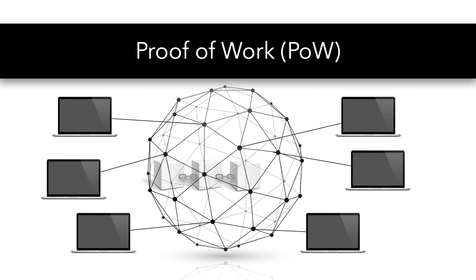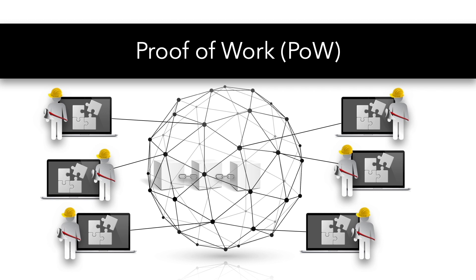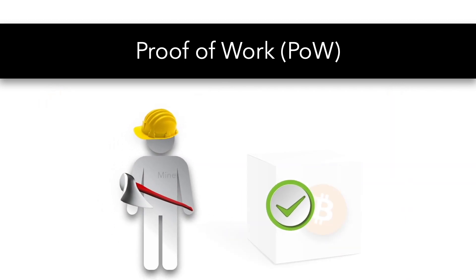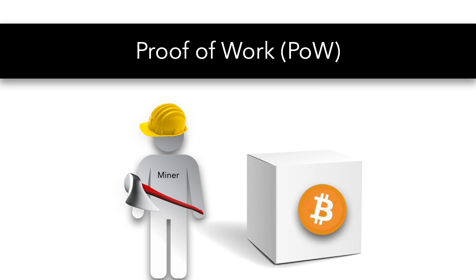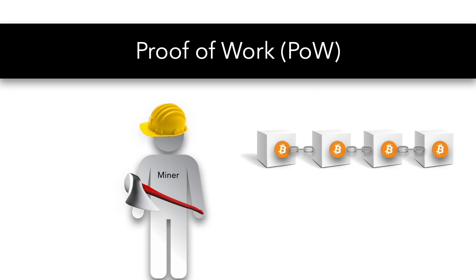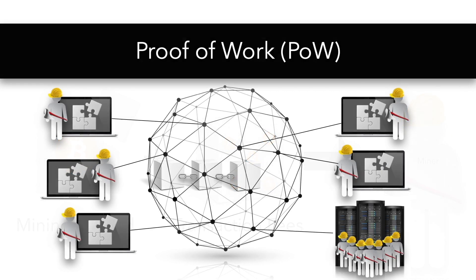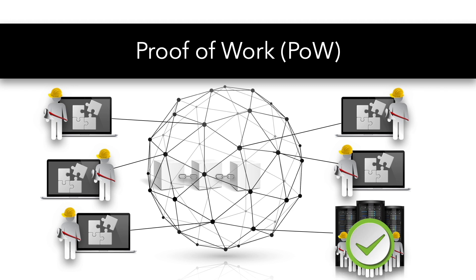Now let's take a look at the two most common consensus mechanisms, starting with proof-of-work. With proof-of-work, all nodes or computers in the network solve a cryptographic puzzle. These puzzles are solved by miners. The first miner with a solution to the cryptographic puzzle verifies transactions and adds the block to the blockchain. Miners are rewarded with the native cryptocurrency on the network and all transaction fees associated with the transactions inside the block. The higher the computing power, the higher the chance to create the next block, thus receiving the reward.